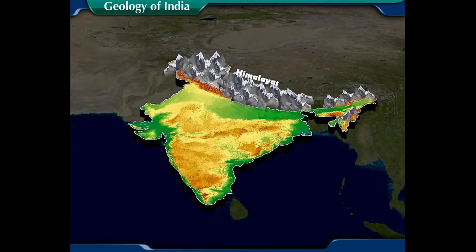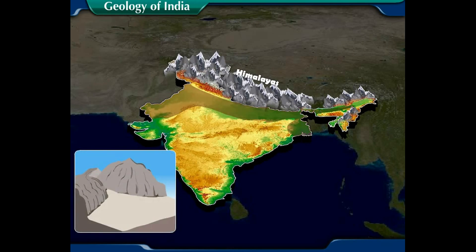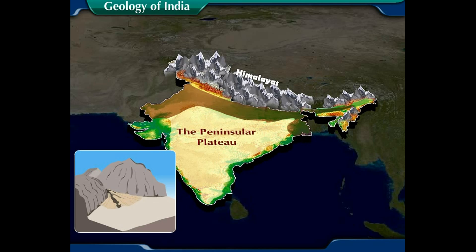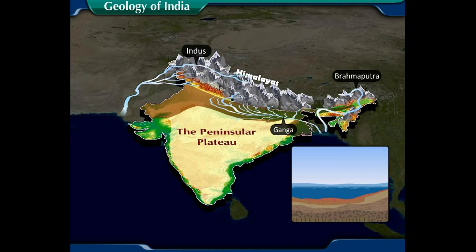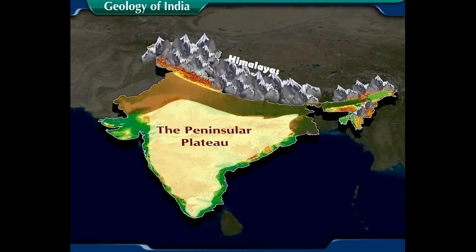As the Himalayan mountains lifted up, a depression was formed on the land between the Himalayas and the Peninsular Plateau. This depression gradually got filled with the deposits brought by rivers flowing from the Himalayas in the north and the Peninsular Plateau in the south. Extensive alluvial deposits — material brought by rivers from the mountains — led to the formation of the northern plains of India.